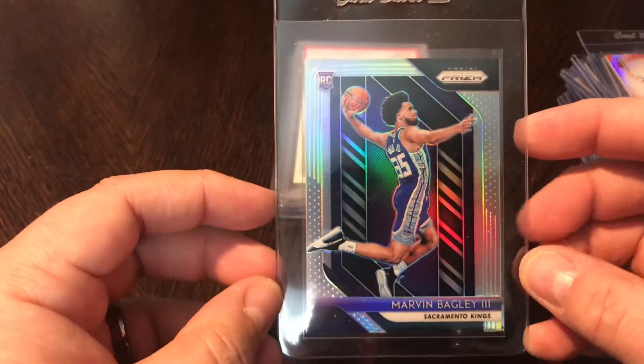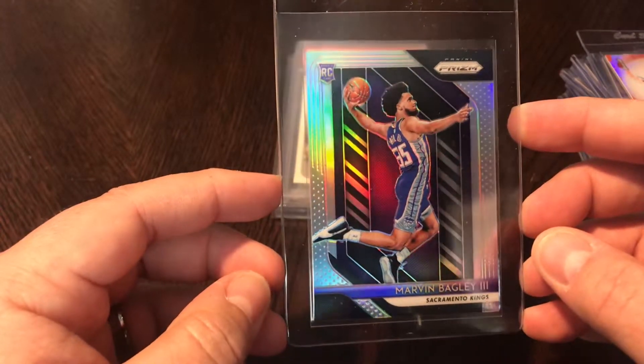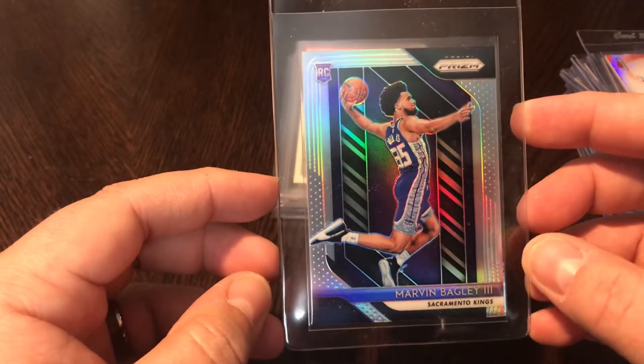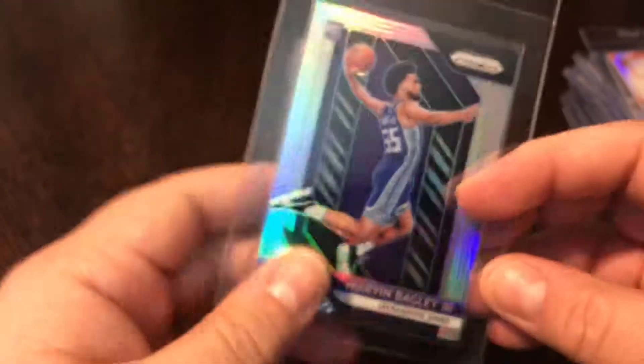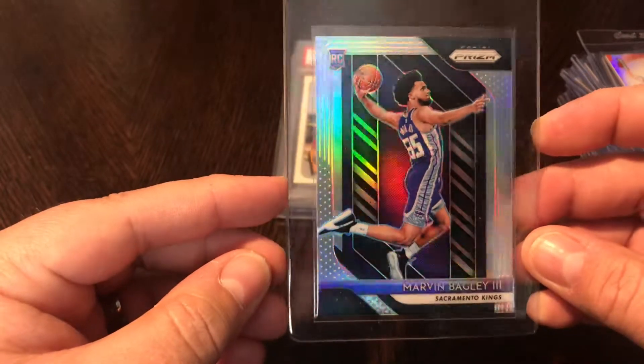Picked up a basketball card — I don't do a ton of basketball, but I do like picking up these silver Prizms, especially when there are big rookies. Marvin Bagley had a great season for the Kings, so this is his 2018 Panini Prizm silver — just a good-looking card with that nice rainbow sheen to it.